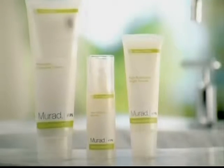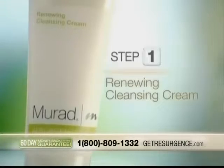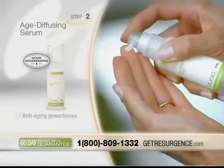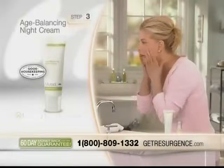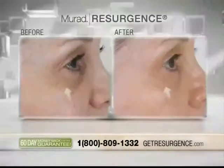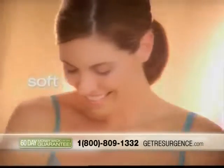With Murad Resurgence, it's just three simple steps to a more radiant you. Step 1: Renewing Cleansing Cream — provides a deep yet luxurious cleansing experience without stripping your skin of essential moisture. Step 2: Age Diffusing Serum — the anti-aging powerhouse that helps stimulate collagen production. Step 3: Age Balancing Night Cream — instantly boosts skin hydration while reducing the appearance of fine lines and wrinkles. When used together, this simple three-step system brings out that soft, youthful, healthy glow Murad is famous for.